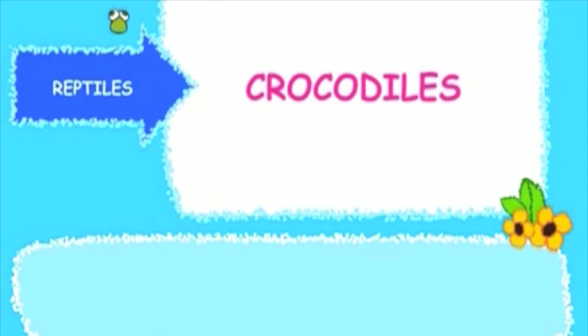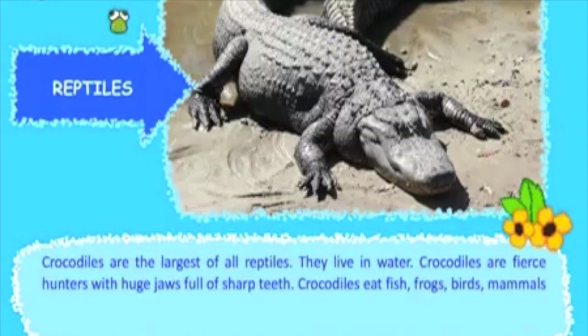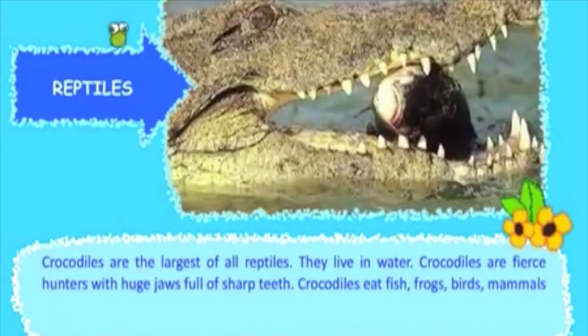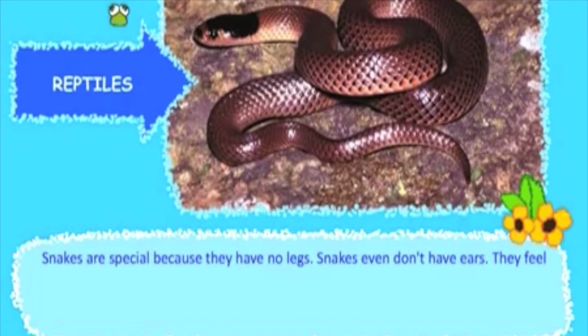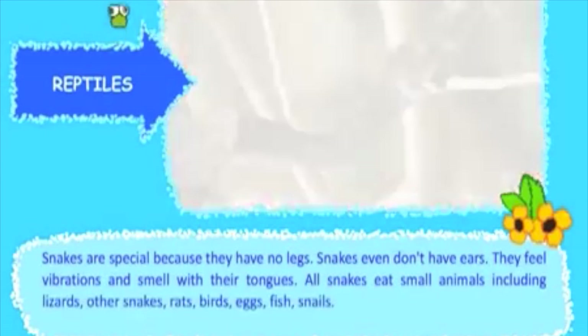Crocodiles are the largest of all reptiles. They live in water and are fierce hunters with huge jaws full of sharp teeth. Snakes are special because they have no legs and no ears. They feel vibrations and smell with their tongues. All snakes eat small animals, including lizards.